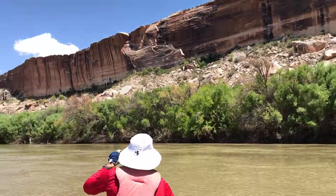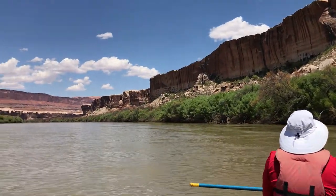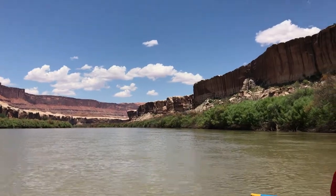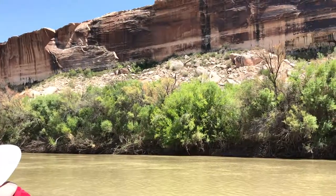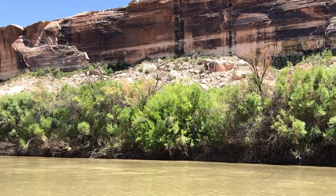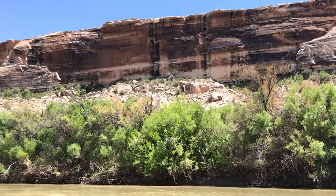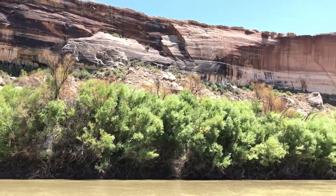In talking with the head river ranger here for Canyonlands National Park, he reported that one group of scouts that was down here a few months ago were going around scooping up these green beetles — the beetles that attack the tamarisk — and taking them back to their home area elsewhere in Utah to release them, hoping to get the tamarisk under control there as well.